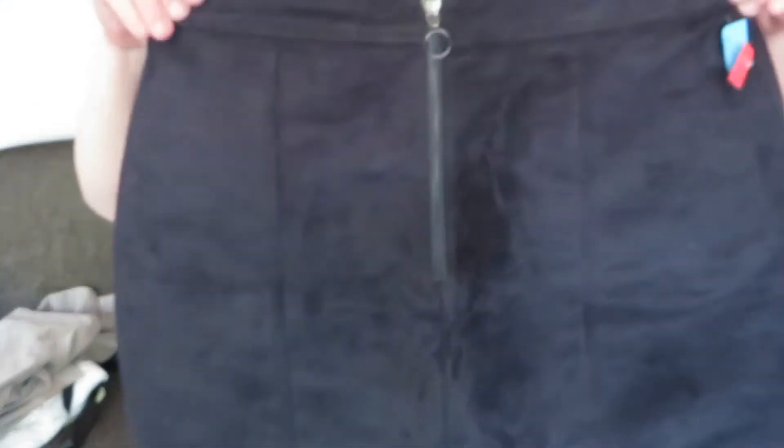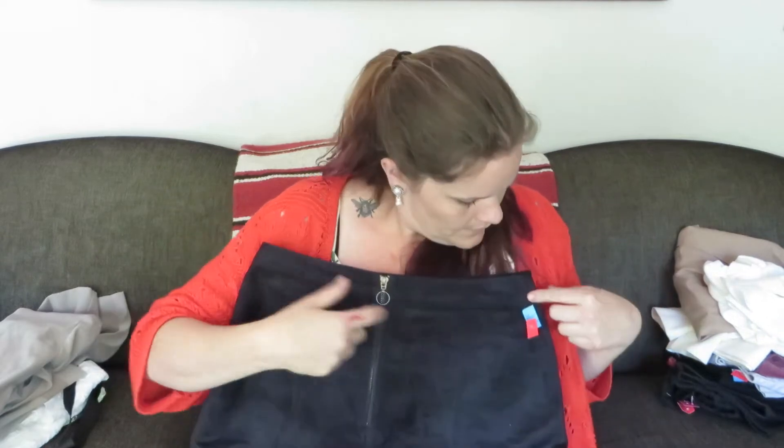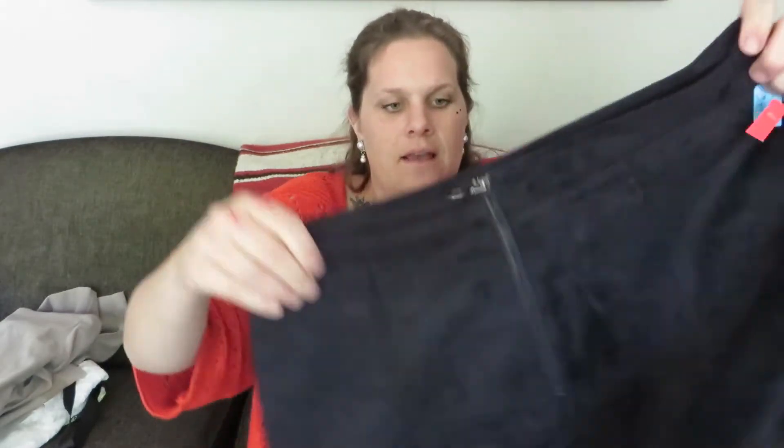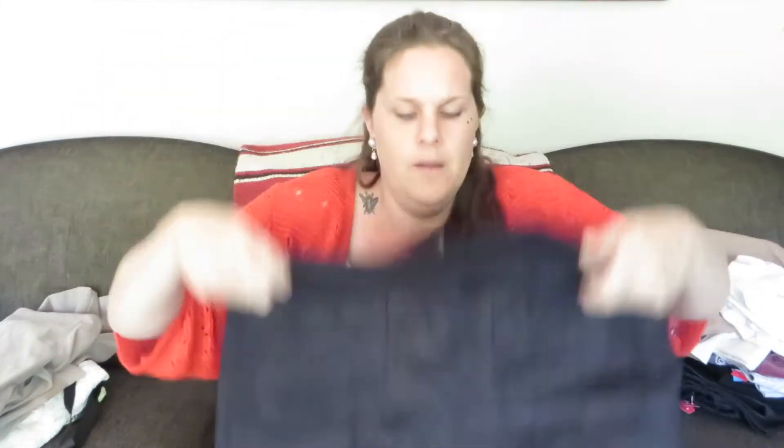This was also 50 cents — everything was 50 cents. It is an Old Navy — but it's a cute suede, 70s-inspired skirt with the zipper down the back. Very cute.